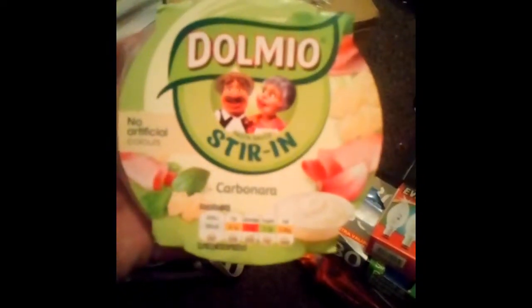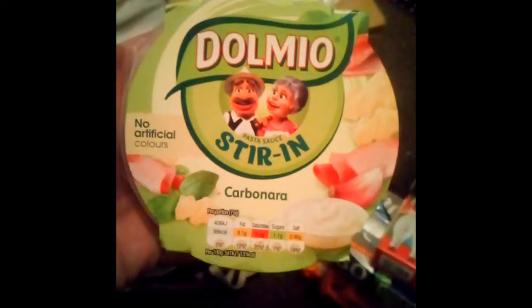Then we've got Dolmio stirring pasta sauce — carbonara. I did find its best before date: December 2018. It is a best before date, not a use-by date, so I'll be using it.